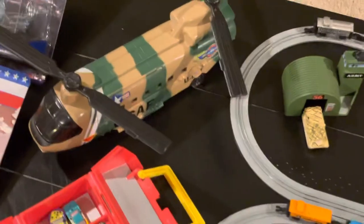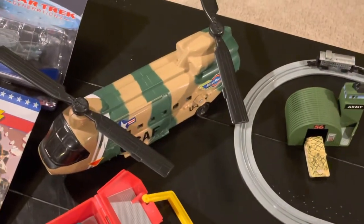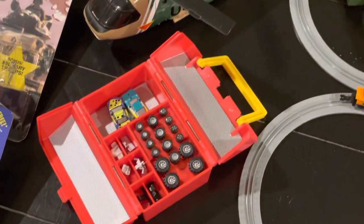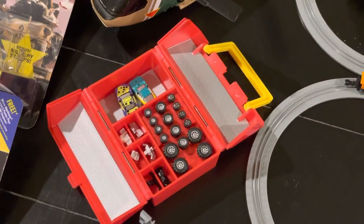Here's the Chinook helicopter transport, one of the speed shops. This one's complete.